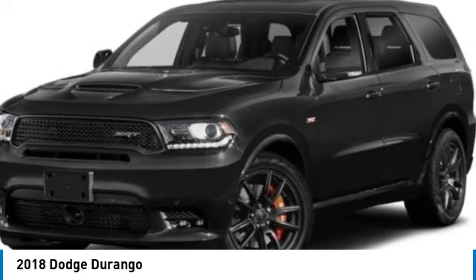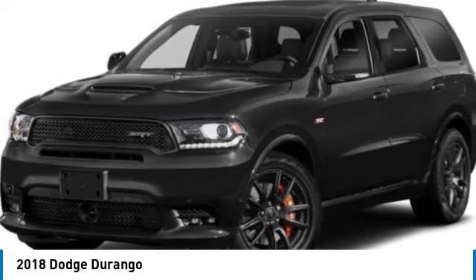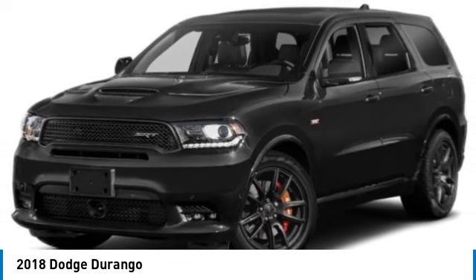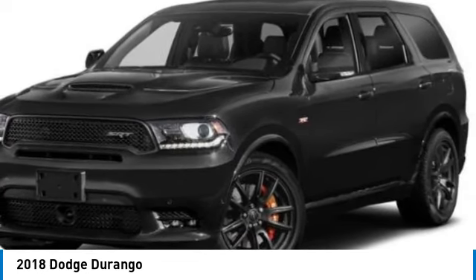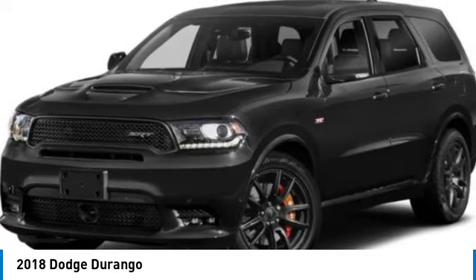Rain-sensing wipers, all-wheel drive, heated mirrors, aluminum wheels, rear spoiler, power lift gate, brake assist, daytime running lights, integrated turn signal mirrors, remote trunk release.